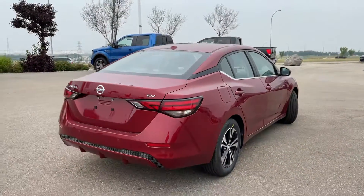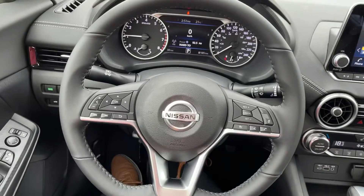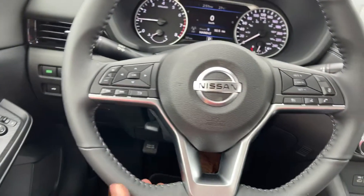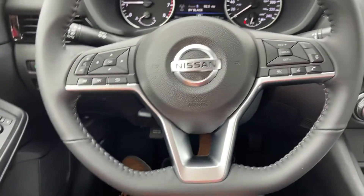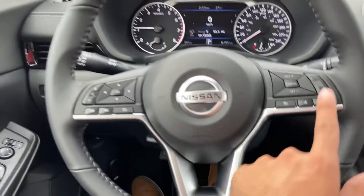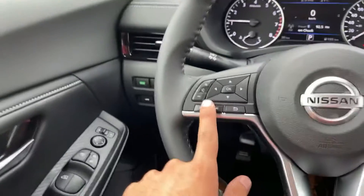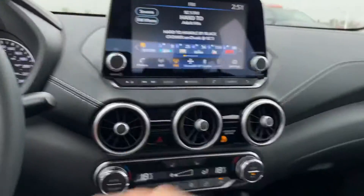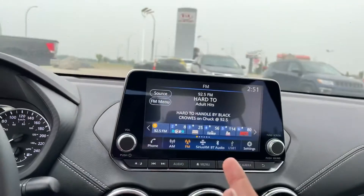All around gorgeous vehicle. Sitting inside, you notice your beautiful leather-wrapped D-shaped steering wheel. D-shaped just means it has a flat bottom, so it's easier to get in and out of the vehicle and gives it a much sportier look. You have your adaptive cruise control, volume control right here, and your digital dash in the middle.